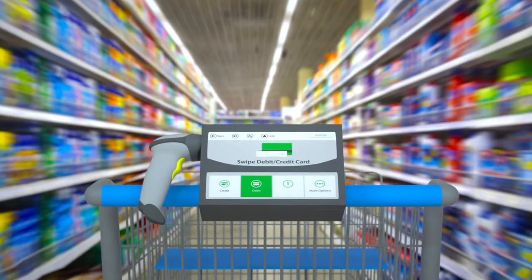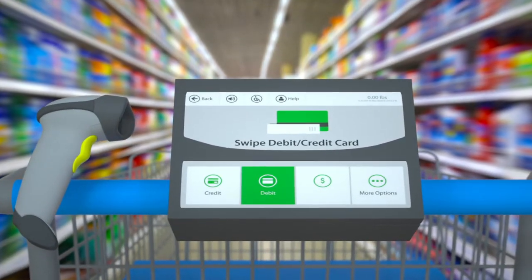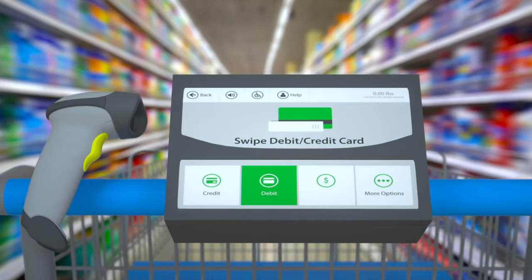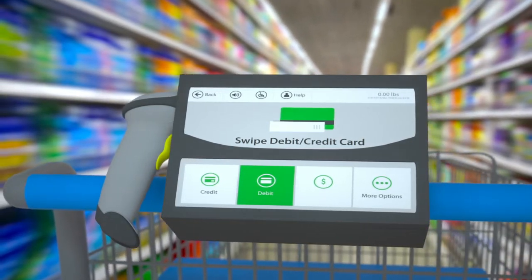no longer will you have to stand in line to buy items before exiting the store. This lets you save time, avoid crowds, and gives you privacy with your shopping. It also makes more room in the store for merchandise rather than checkout lines.